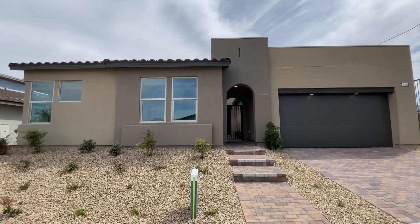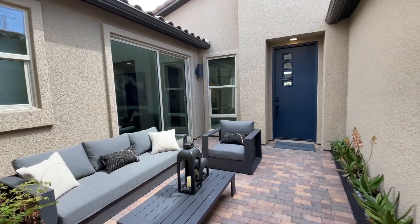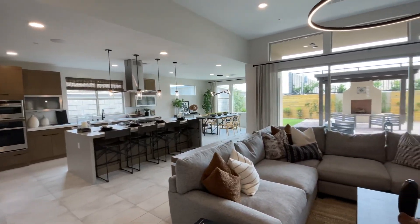This is Plan 3, which has three to four bedrooms, three bathrooms, a two-car garage with storage, and over 2,700 square feet of interior space. The base price is $587,000. This is the only plan that allows the option for the GenSmart Suite.